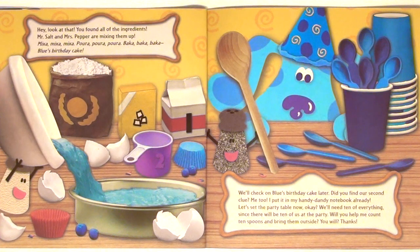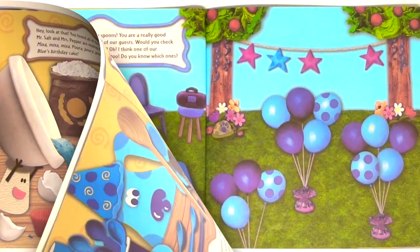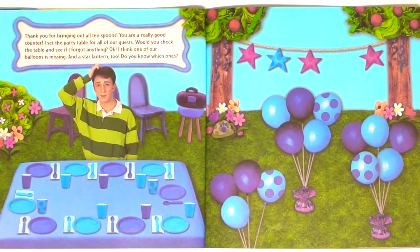Let's see the party table now, okay? We'll need ten of everything since there will be ten of us at the party. Will you help me count ten spoons and bring them outside? You will? Thanks! Thank you for bringing out all ten spoons. You are a really good counter.